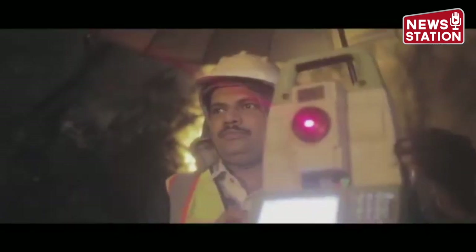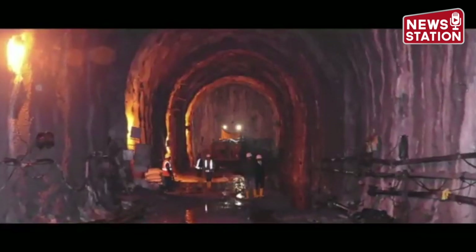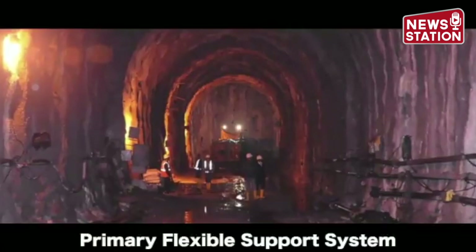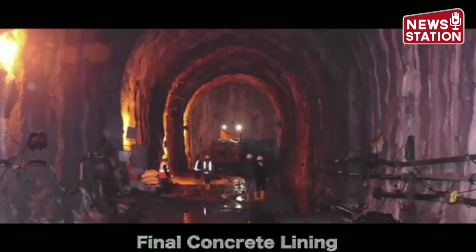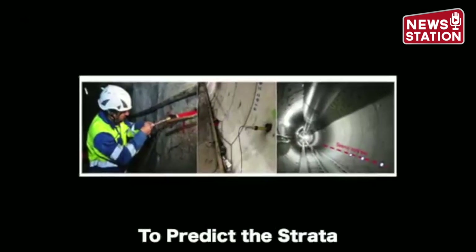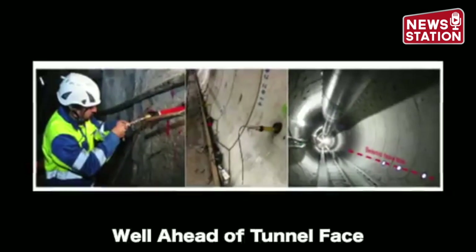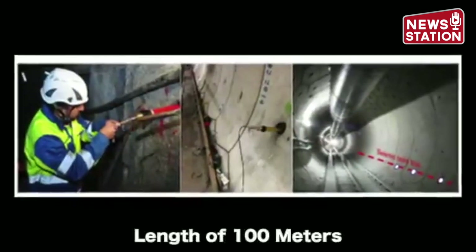Few methods used during this challenging construction: The New Austrian Tunneling Method consists of a primary flexible support system and final concrete lining with waterproofing membrane. The Tunnel Seismic Prediction method was used to predict the strata, availability of water-borne zones and fracture zones well ahead of the tunnel face, for a length of 100 meters.